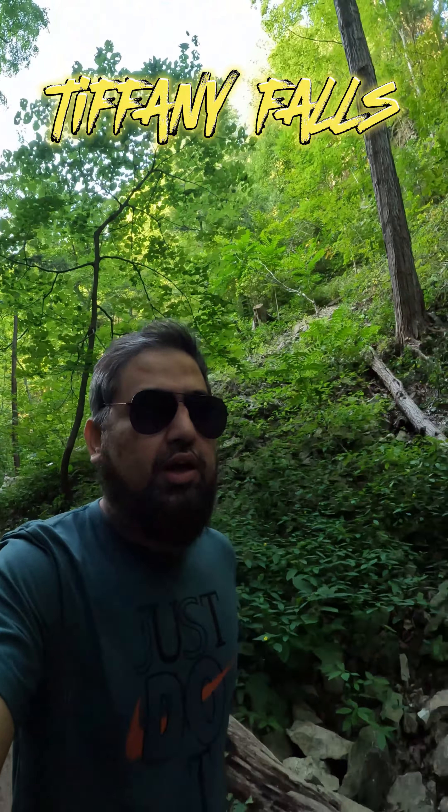The good thing about this trail is that on the same trail — like if you take the Bruce Trail — it will take you to another fall which is called Sherwan Falls. So right now I'm going towards that fall. It's really short but pretty amazing, quite peaceful.